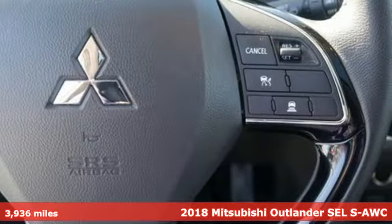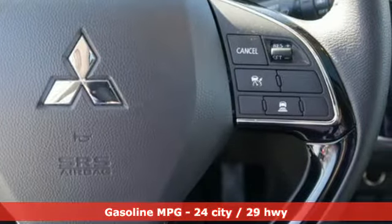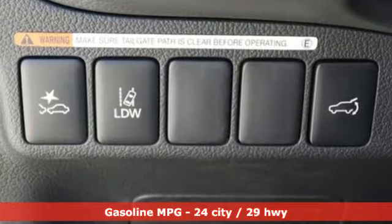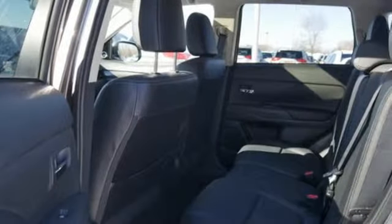Features include Bluetooth wireless audio streaming, fast key, front heated leather bucket seats, auto dimming rear view mirror, and Android Auto and Apple CarPlay.